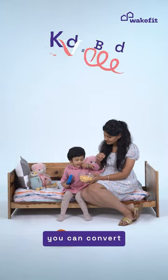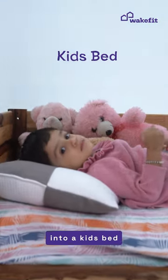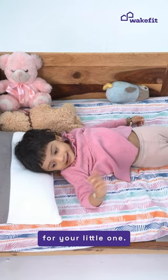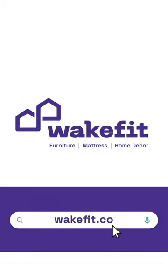Lastly, you can convert this dynamic crib into a kid's bed that comes with the same comfort and feel, perfect for your little one. What are you waiting for? Head over to wakefit.co and shop now.